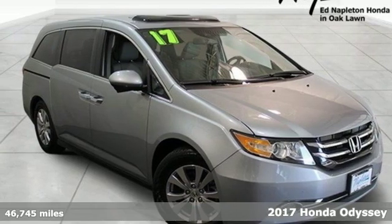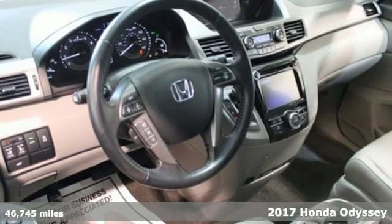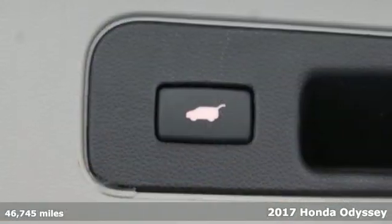It's a 2017 Honda Odyssey. With its utility, stylish comfort, and desire for adventure, the Odyssey is everyone's happy place.